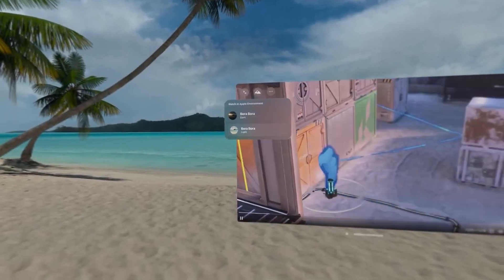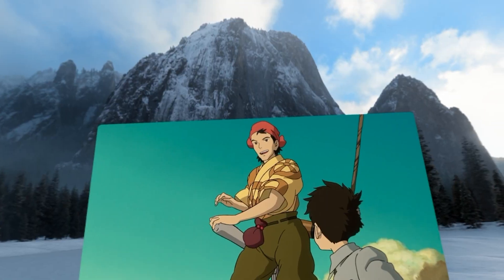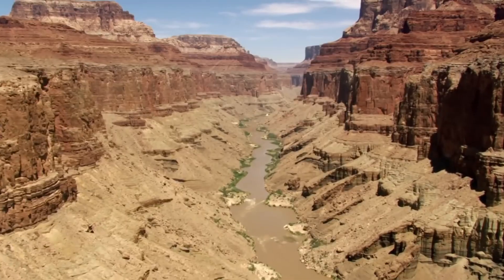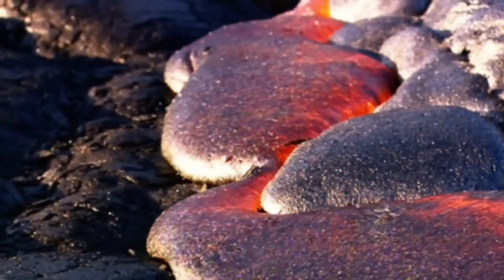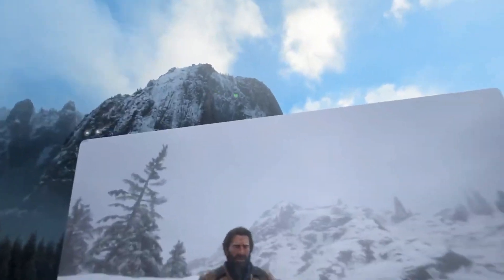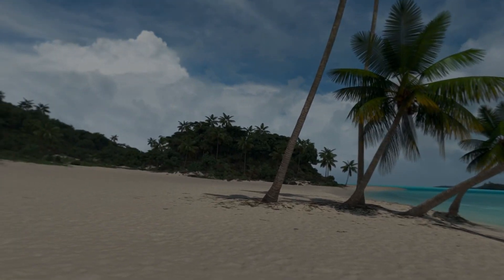First things first: new virtual environments. It's been 8 months since we've got a new one to hang around in and watch movies in, and while the ones we already have are beautiful, it'd be nice to explore some new places. I'm thinking maybe Apple Park, the Grand Canyon, a spaceship, the Earth's Core — any one of these options would be great. All of the environments Apple has made are very high quality and have a ton of attention to detail, so I'm looking forward to the next ones.